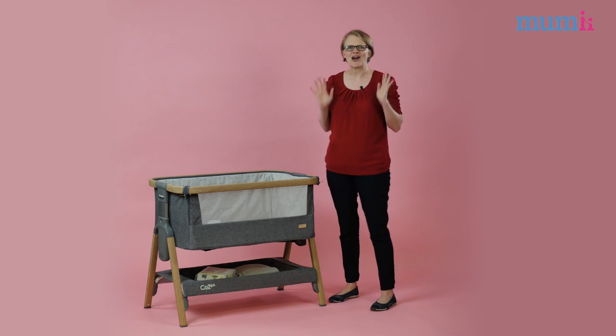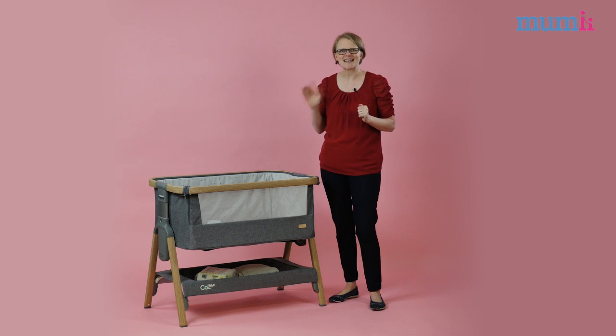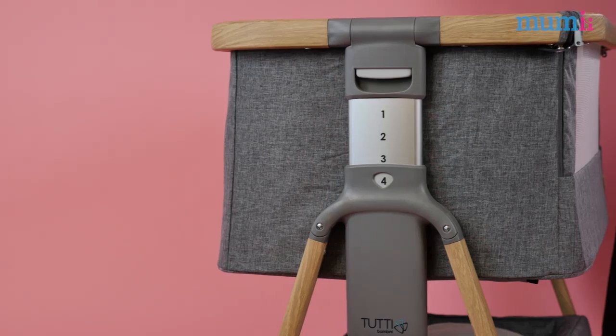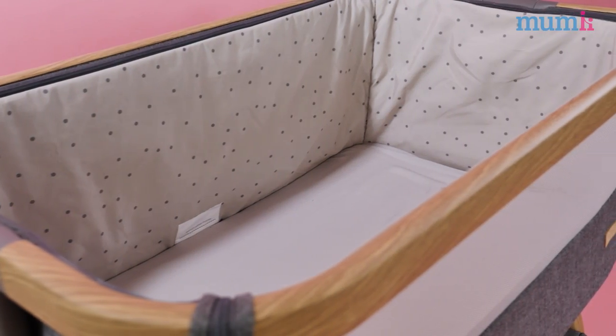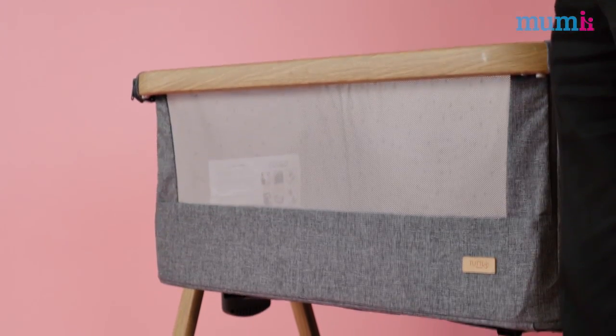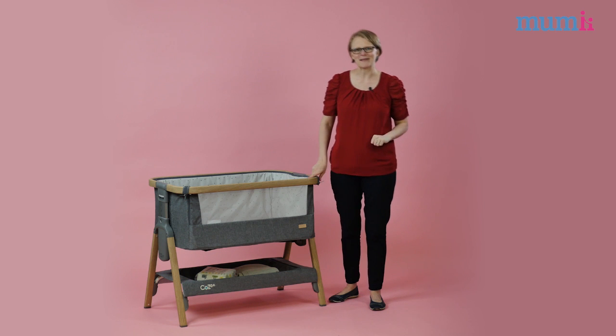I have to admit I really like the Tutti Bambini Cosi. Not only is it modern and stylish, its clever design has mum, dad and baby in mind and it really will be a fantastic option for your baby's first bed. The quality is faultless and the price is extremely reasonable. The Cosi has already won numerous awards including being shortlisted in the Best Baby and Toddler Gear Awards. It's a must have and I really recommend that you take a look at the Tutti Bambini Cosi.